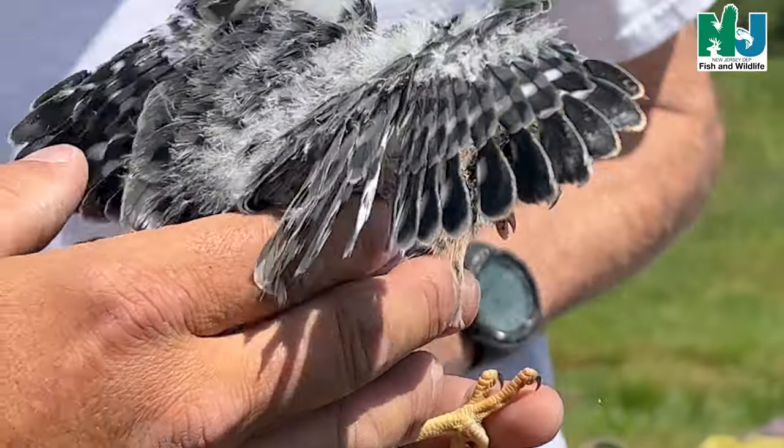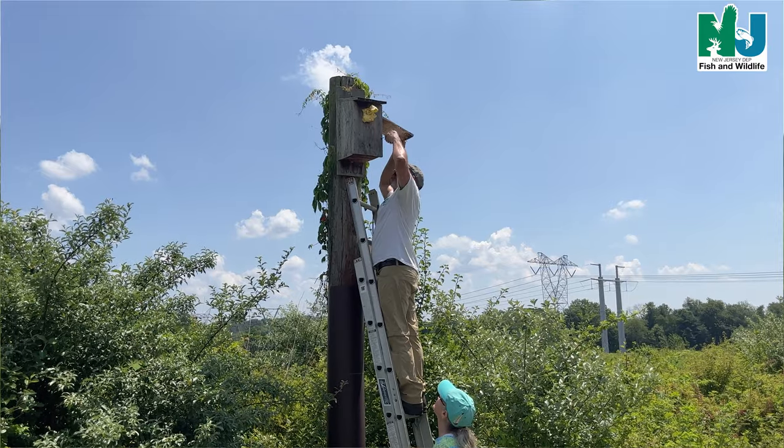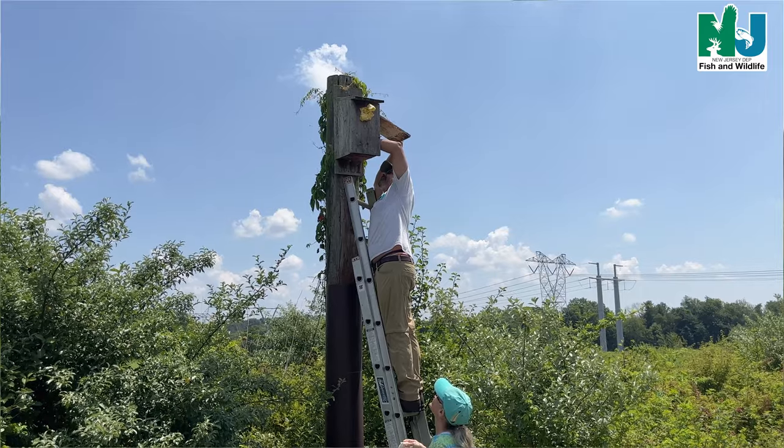Males have slate gray and black banding, and then the females have brown and black banding. We should have somewhere around 400 chicks for the season — that'll be a record. Over 100 successful boxes.